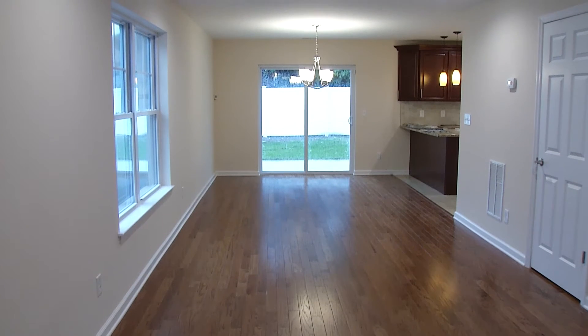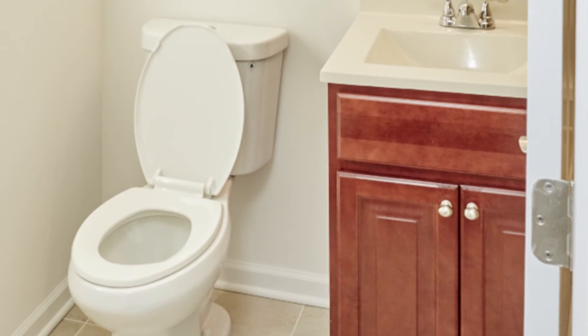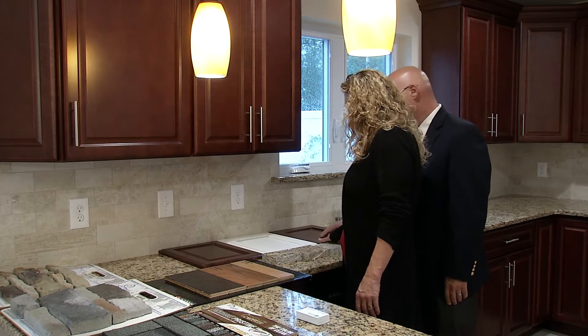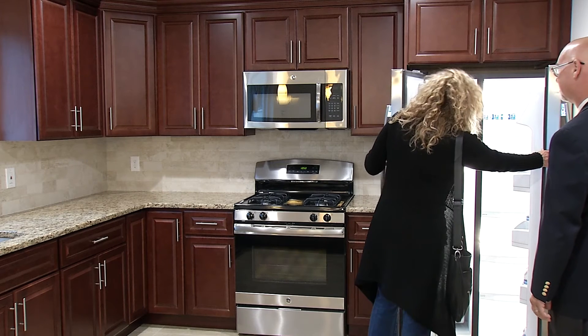We also get to select interior selections such as hardwood flooring throughout the entire house, and ceramic tile in the bathrooms and in the kitchen. The kitchen is available with a kitchen upgrade package which includes a peninsula, crown molding, a built-out refrigerator, and an additional Lazy Susan.